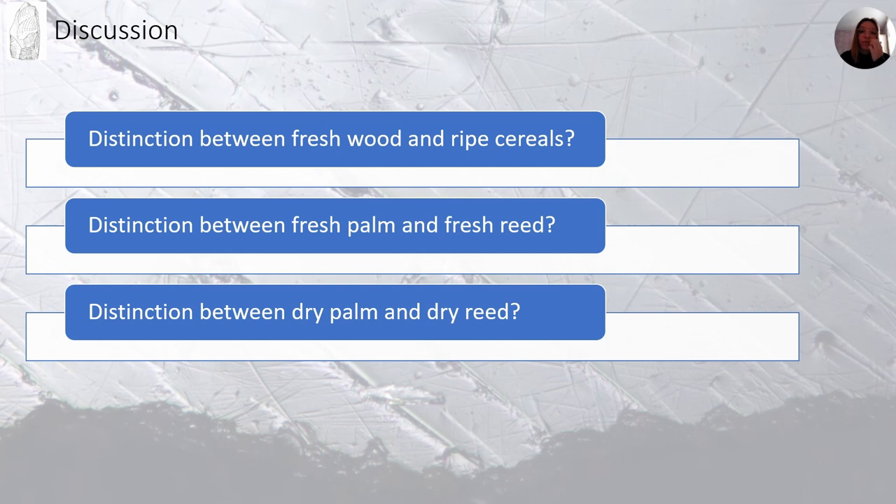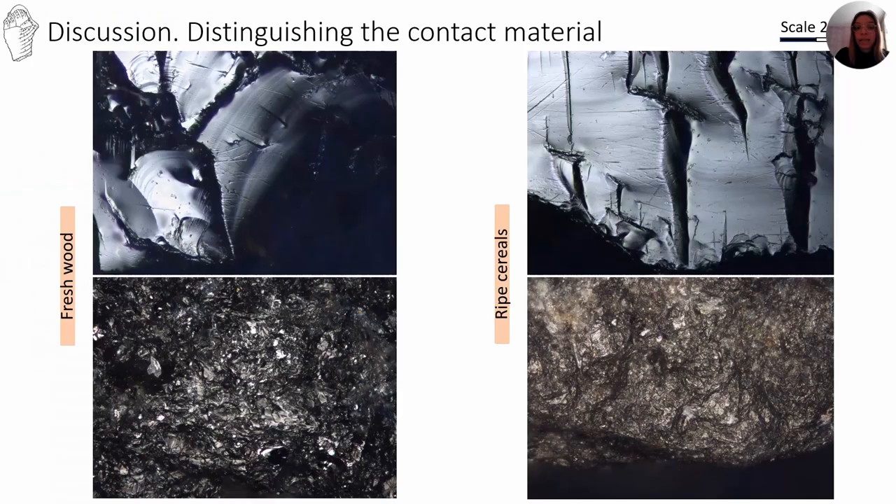Presenting some results of the experimental program: it is possible to distinguish wear caused by contact with fresh wood and contact with cereals. It is also possible to distinguish wear caused by palm and reed, both in obsidian and volcanic rocks. For woodworking, tools show narrow deep striations, while slick, raw-bottomed, and intermittent striations develop with cereals. Polish is mainly confined to edge surroundings in woodworking. However, finely polished surfaces formed when pieces were used for harvesting cereals.